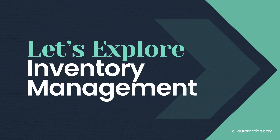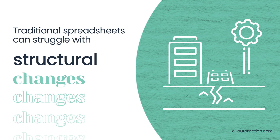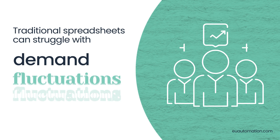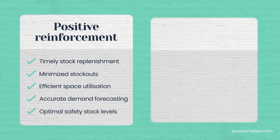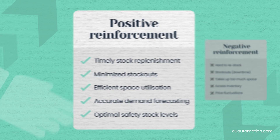Now let's explore inventory management. Traditional spreadsheets can struggle with structural changes, supply chain disruptions, and adapting to demand fluctuations. Reinforcement learning is utilized by artificial intelligence to tackle intricate inventory issues. As it receives more data, it learns to become more efficient. Positive and negative reinforcements teach the technology how to prioritize and categorize inventory in the most efficient way.